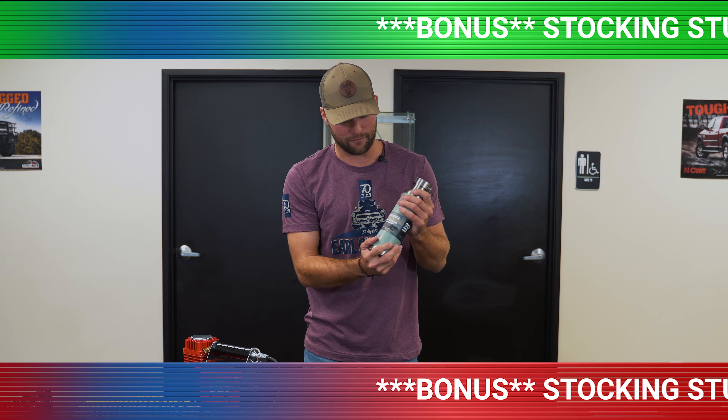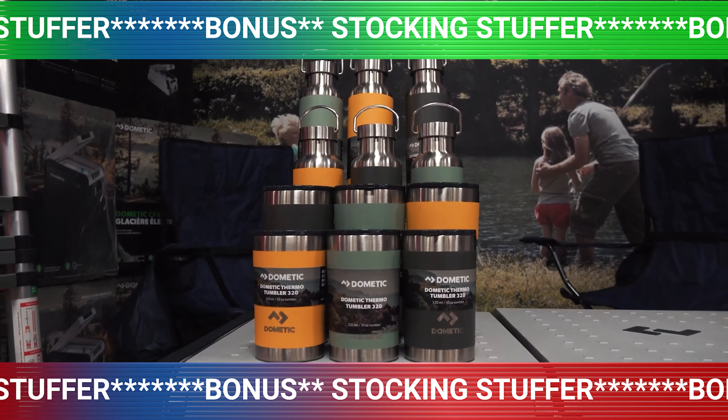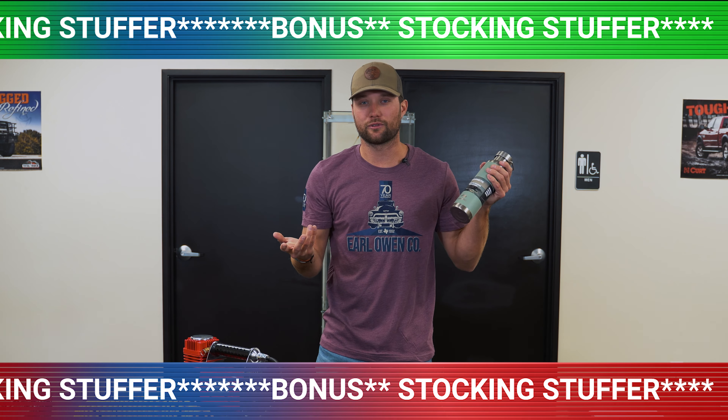These don't really count towards the five, but I really like these Dometic cups. They're like $25, so a great stocking stuffer. They're stylish and they'll keep your drinks hot and cold for however long you need them. Plus, everyone loves cups.